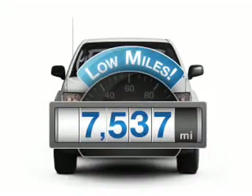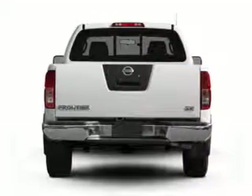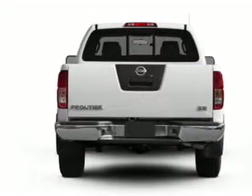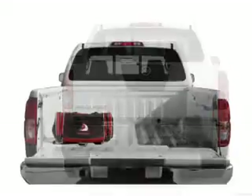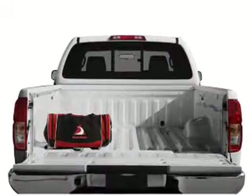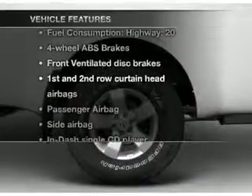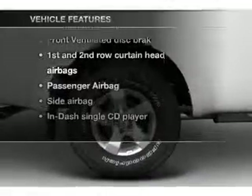A low odometer reading makes this vehicle a great value at this price. With a reliable six-cylinder engine that responds smoothly to its five-speed automatic transmission, the anti-lock braking system will help deliver you safely to your destination. And with these notable features, you won't want to miss out on the opportunity to own this amazing ride.